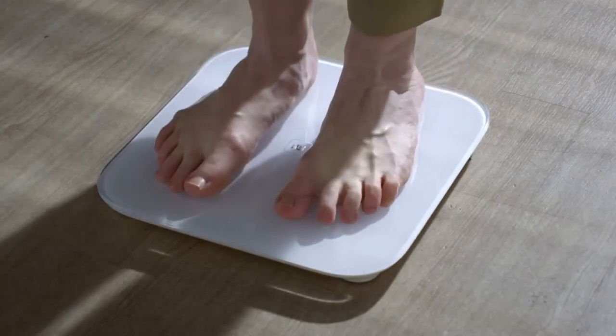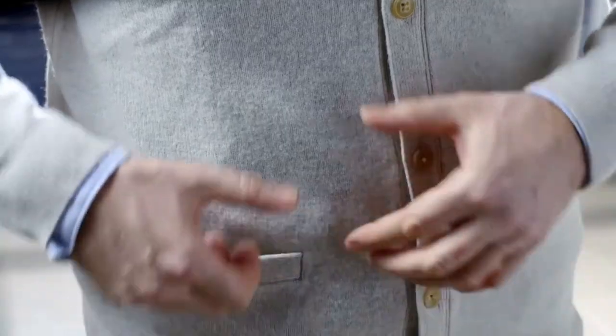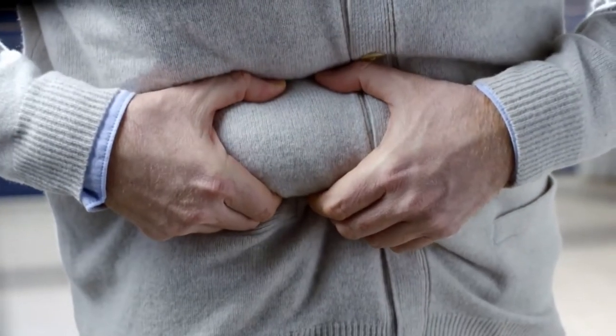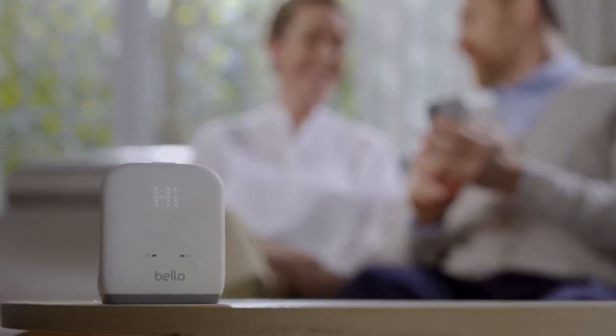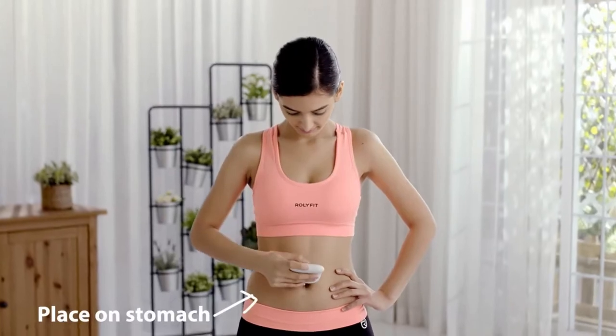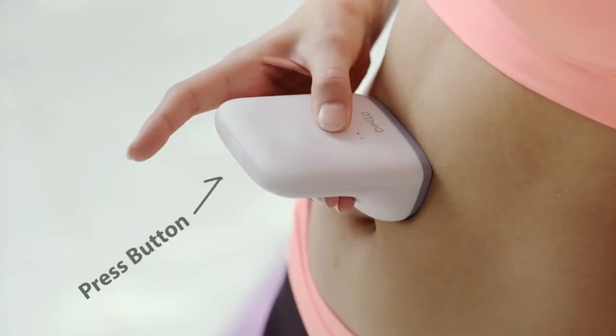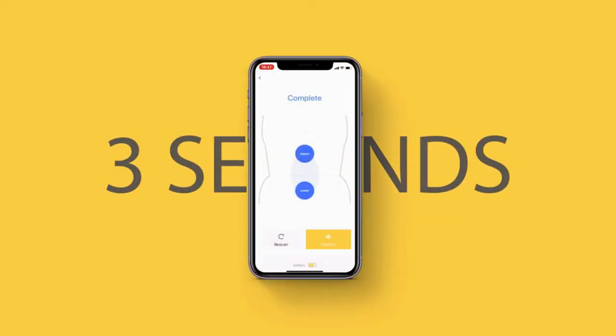Still checking your health with your weight, but is your weight really a good indicator of your health? Now there's an easy way to control belly fat with Bello. Place Bello on your stomach, and with one click, Bello will measure your current fat and body condition and send the data to the Bello app in just three seconds.